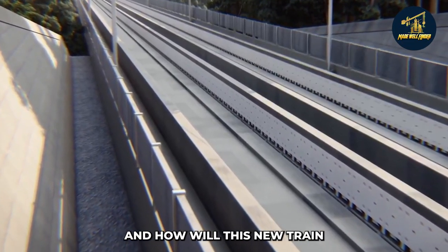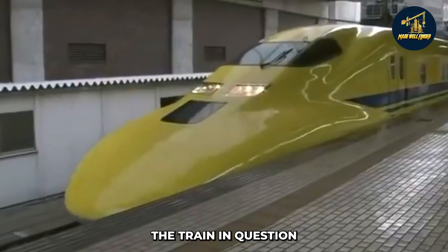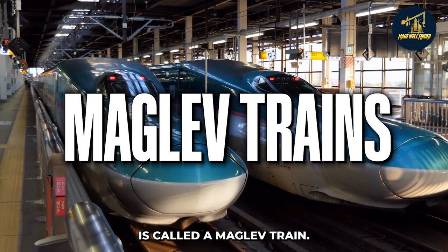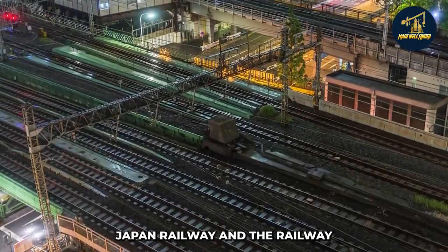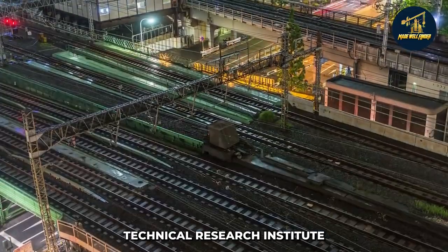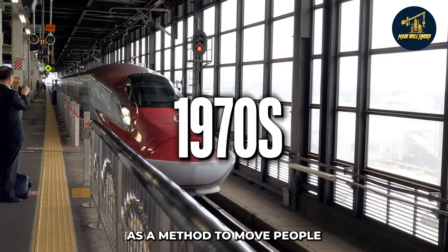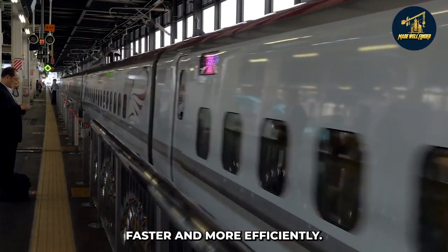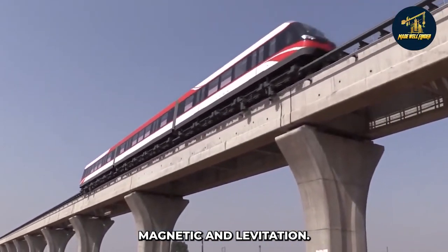And how will this new train accomplish this? The train in question is called a maglev train. We think this is a new technology, but that couldn't be further from the truth. In fact, Central Japan Railway and the Railway Technical Research Institute began envisioning maglev trains in the 1970s as a method to move people faster and more efficiently. Even the name comes from the joining of the words magnetic and levitation.